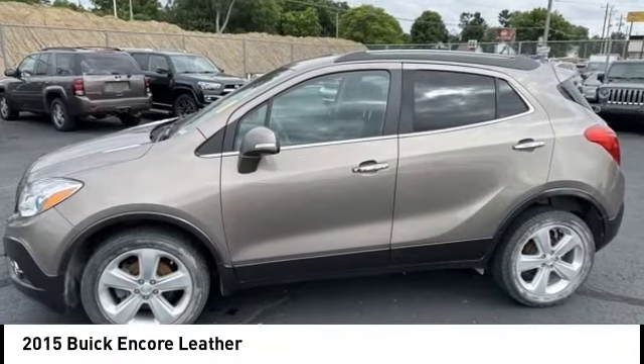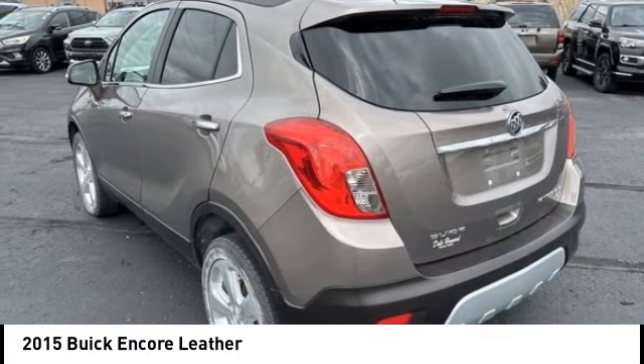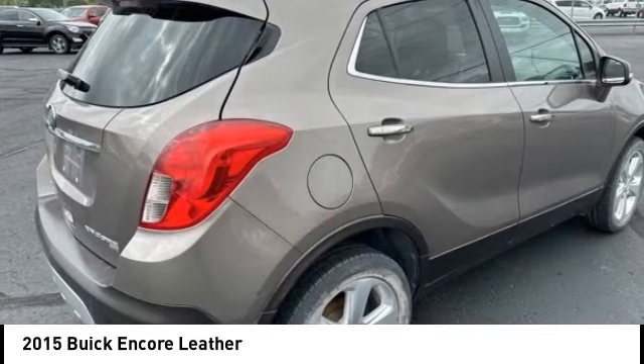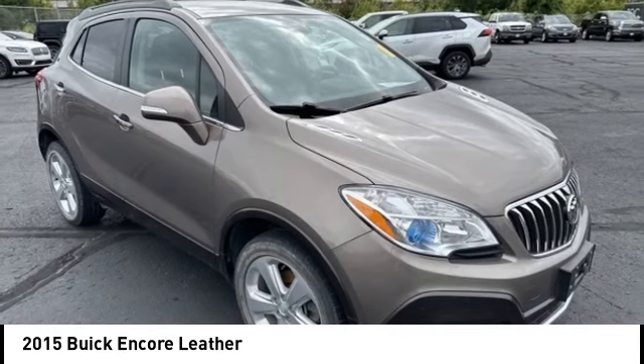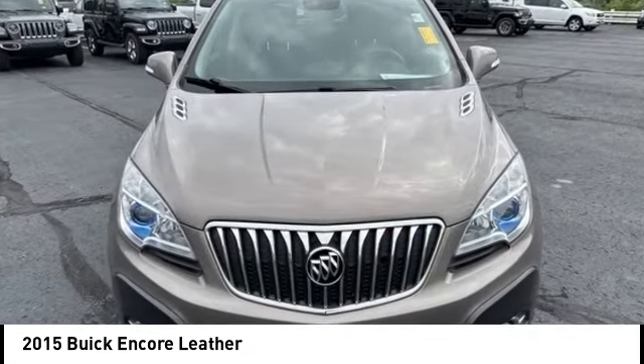Come test drive the 2015 Encore. The Encore captures Buick's traditional strengths while demonstrating luxury and style in a petite size. It's amazingly quiet at freeway speeds and the suspension engulfs pavement imperfections, providing passengers with a pampered ride.